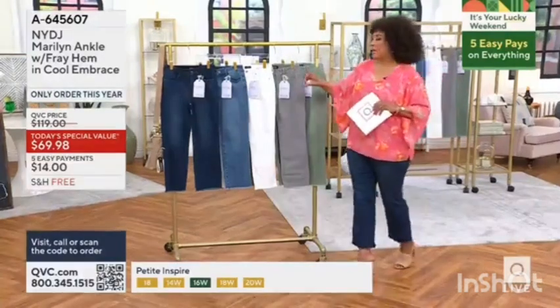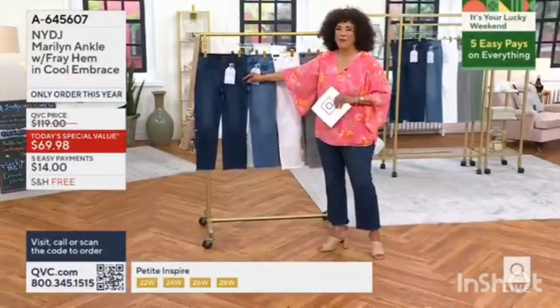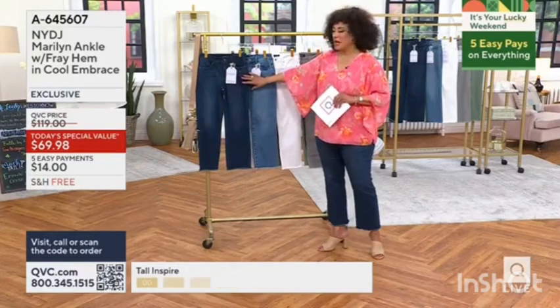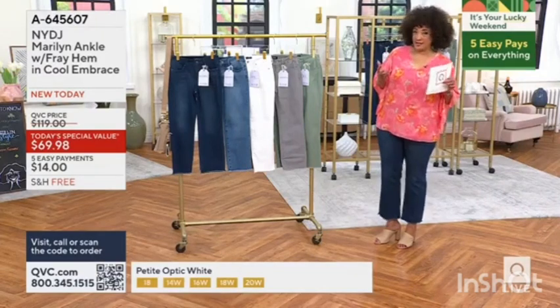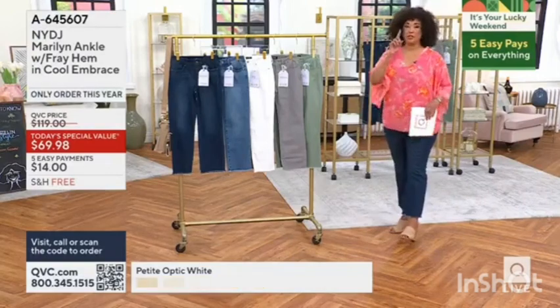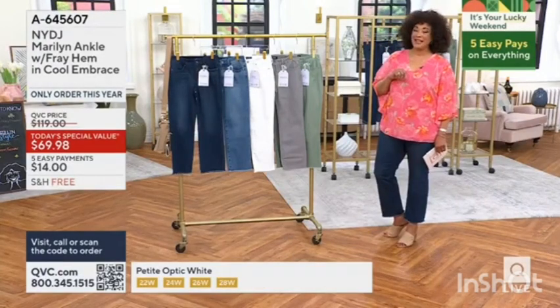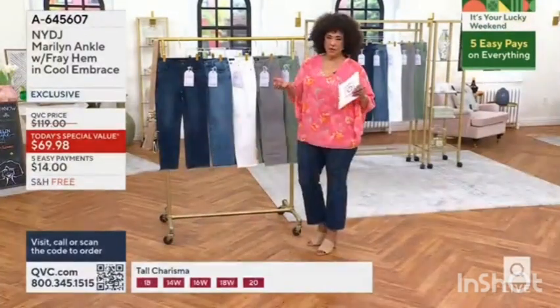I want to give you a quick peek — 12,000 pairs of these have been ordered since midnight. The pair that I'm wearing is the darkest. It's that cool embrace and the lift tuck technology. It is their most popular silhouette, but you want to make sure that you are in the right size. I'm in the 12 this morning as well. That's all for them out there at retail.